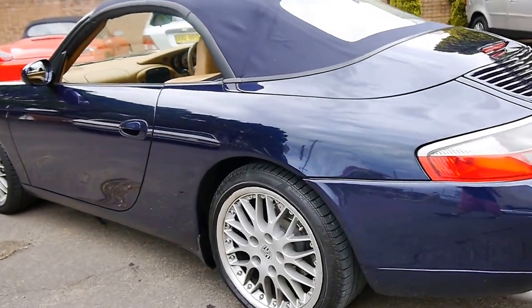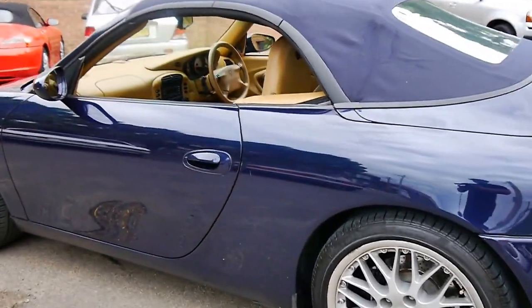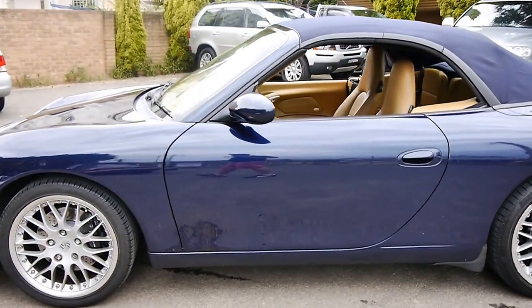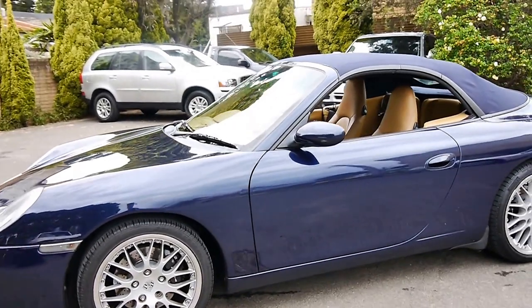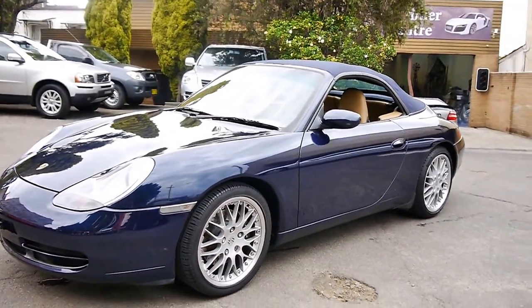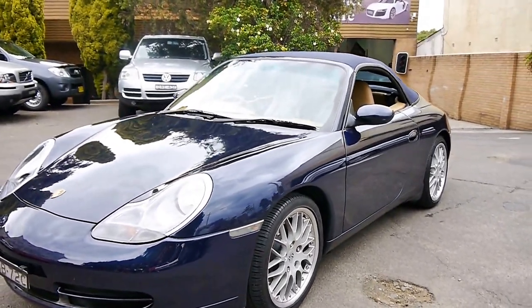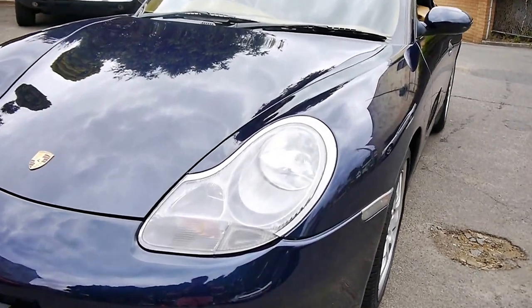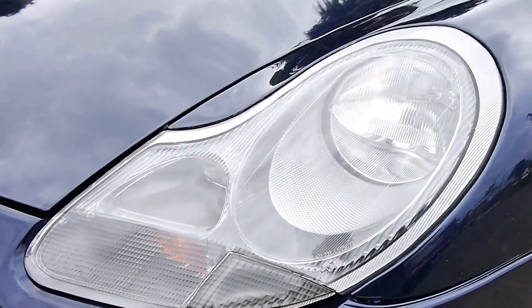Welcome to the Old Timer Centre. My name is Philip Tarrant and today we have for you an absolutely stunning Porsche 911 Carrera convertible. It's a Tiptronic and this car is in amazing condition. It's done just 94,000 kilometres from new, it's been garaged, and it's always been a Sydney car.